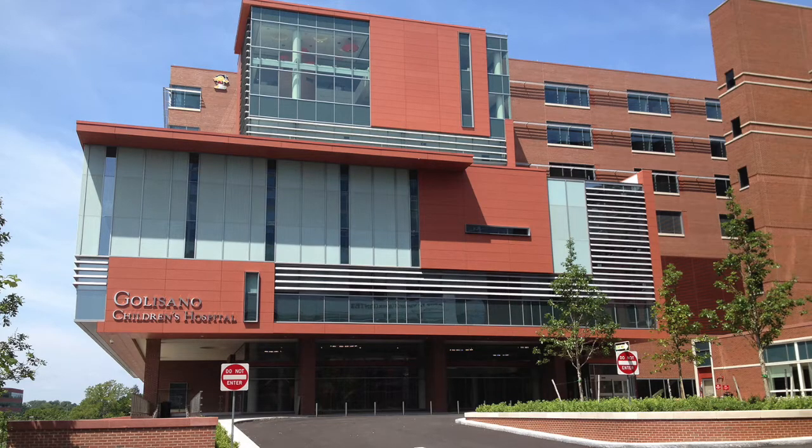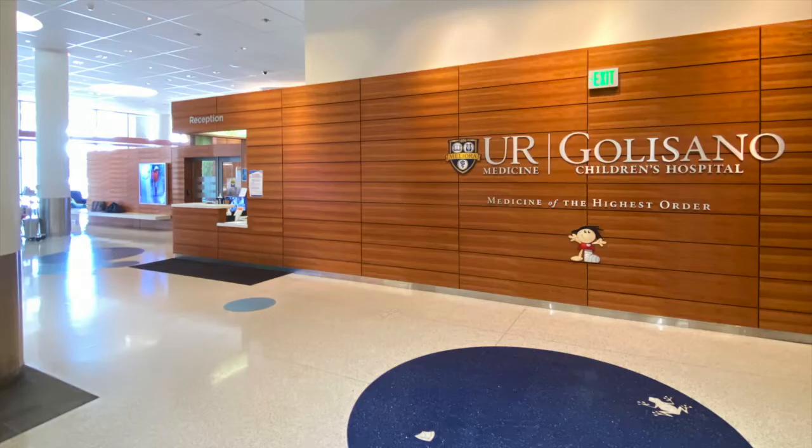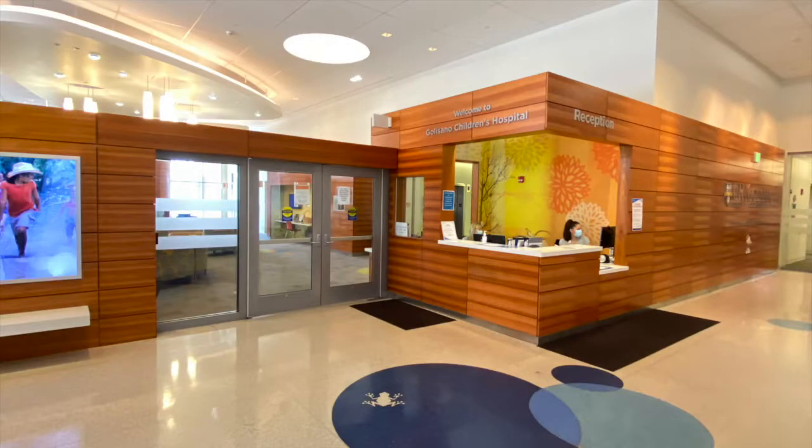Welcome to an online tour of the Gosnell Family NICU at the University of Rochester's Golisano Children's Hospital. From the Strong Hospital Parking Garage, proceed to the main lobby of Golisano Children's Hospital, where our ambassadors will give you an ID badge that includes your photo.